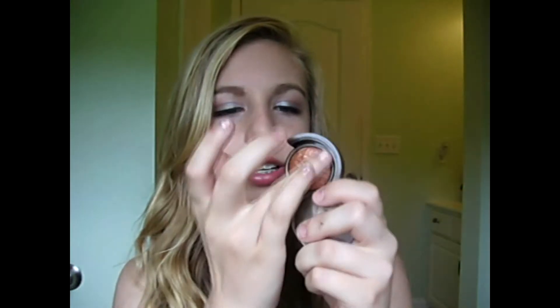Next, for a highlighter — this is what I use it for anyway — this is the Lorac Tantalizer Baked Bronzer and I just have the little mini one. I hate the packaging because it's kind of hard to get open, but it's just a nice shimmery baked bronzer. If you apply it lightly it works as an amazing highlight, but if you apply it more heavily then it looks darker and kind of strange.